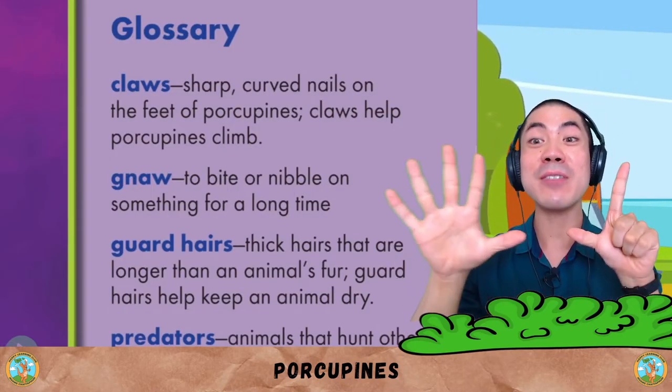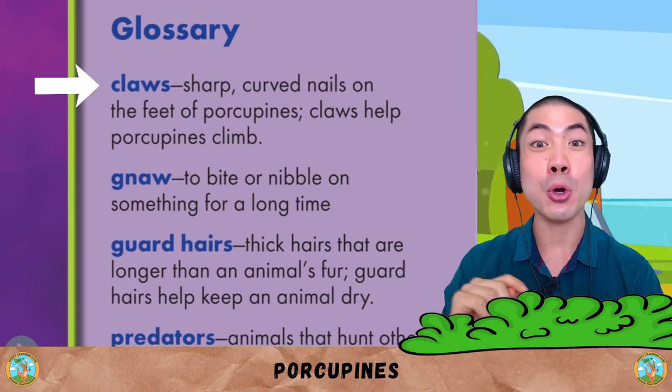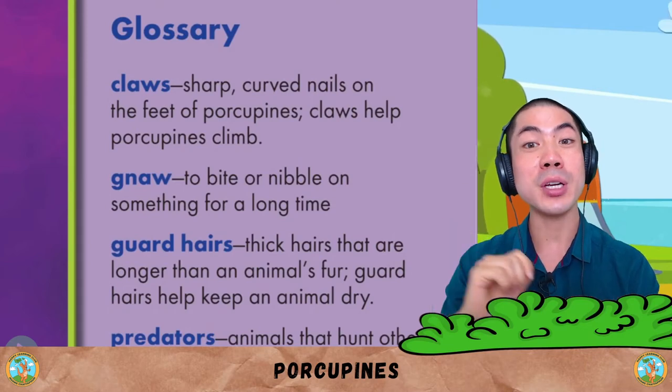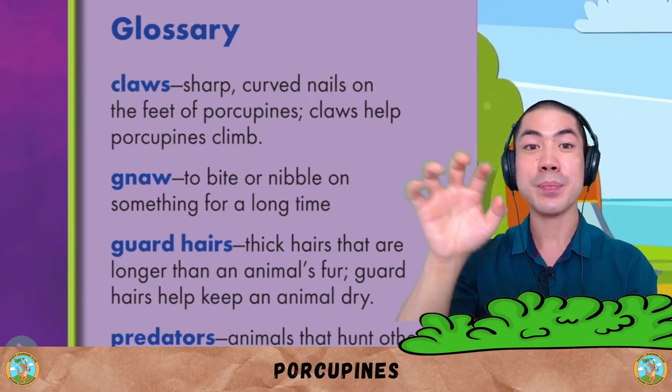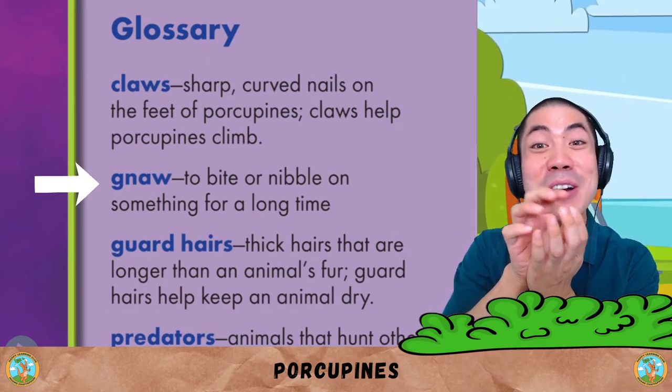Now let's go through the seven words we learnt in today's book. The first one is claws — they are sharp, curved nails on the feet of porcupines. Claws help porcupines climb. Gnaw is to bite or nibble on something for a very long time.